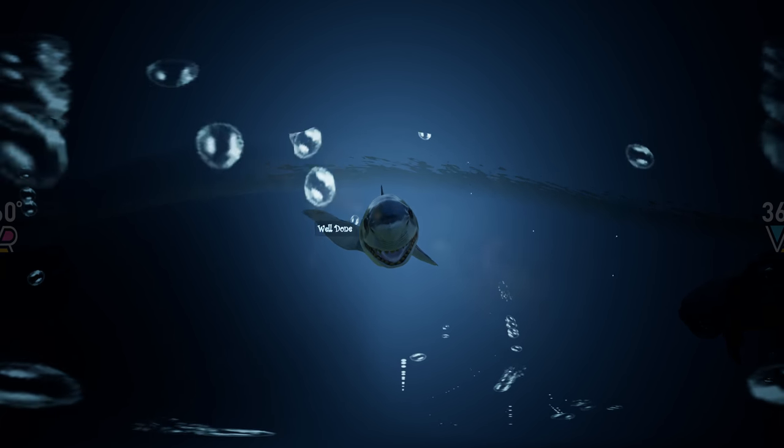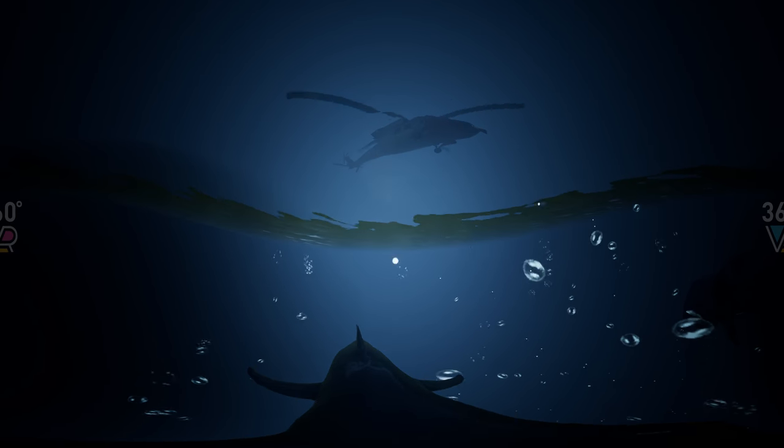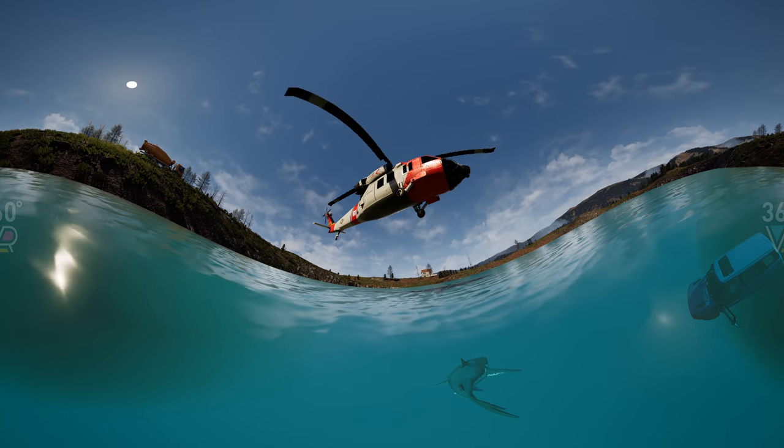Remember that water around a sinking car gets murky and cloudy, so follow the air bubbles to get to the surface. Mission accomplished! Great job!